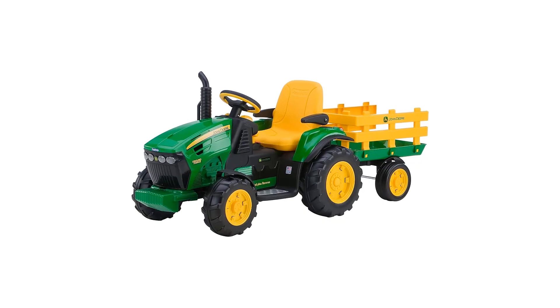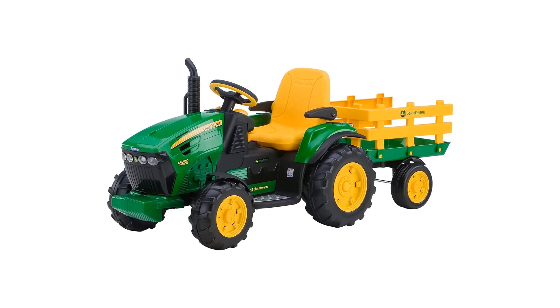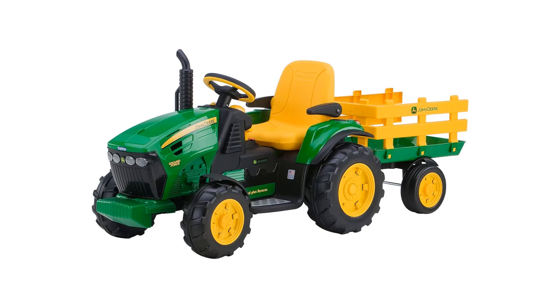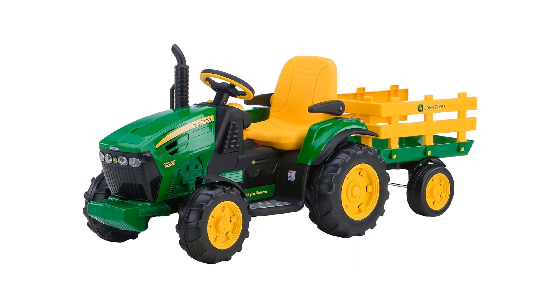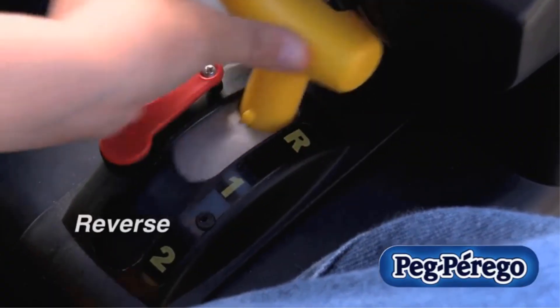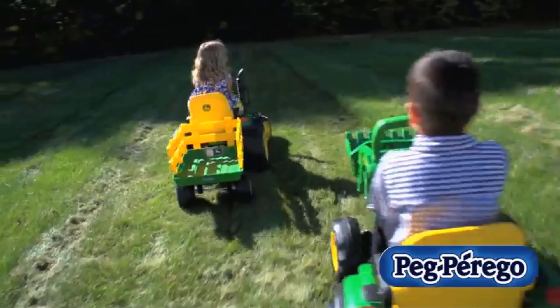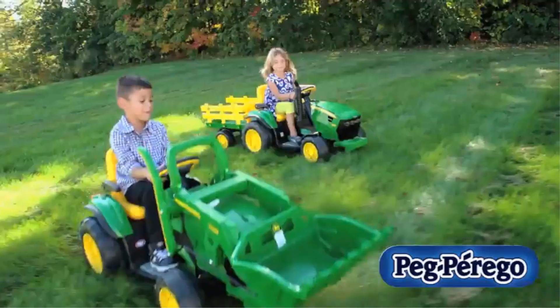The single seat is adjustable to fit longer or shorter legs. While there's no seatbelt, the chair has an armrest that can be flipped up for additional stability. Parents appreciate the lockout feature on the gear shifter, which prevents use of the higher speed, adding a layer of safety. Be aware that the loader is manually controlled with no motor, so excessive weight in the bucket can cause the front to droop on its own.